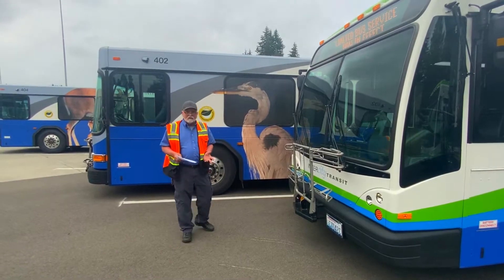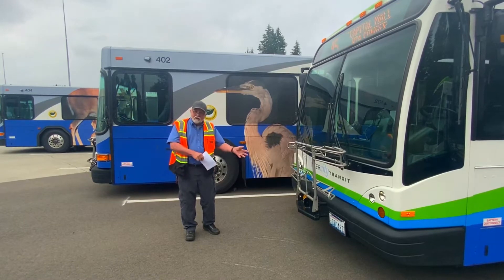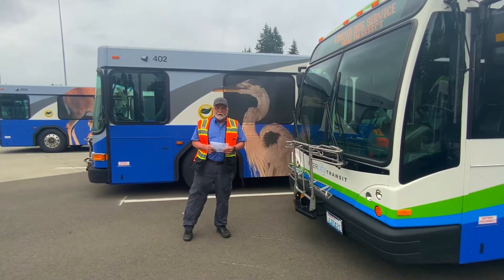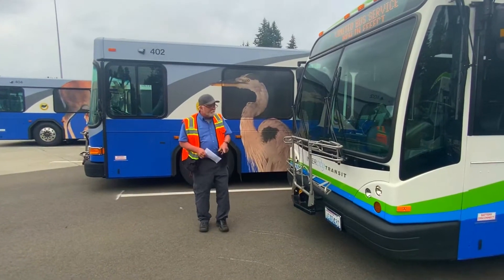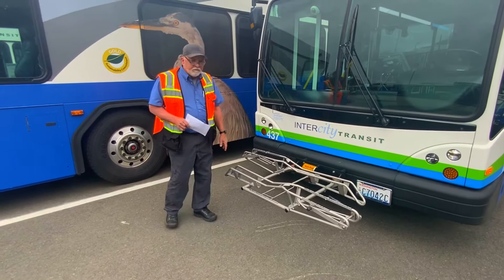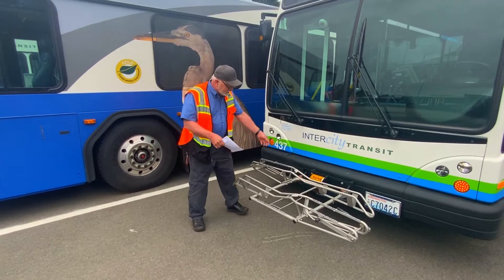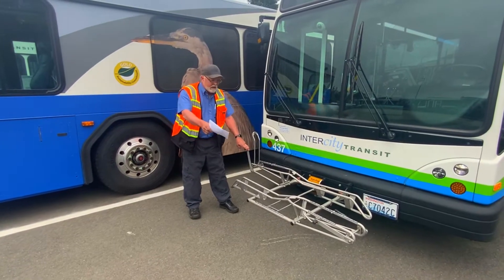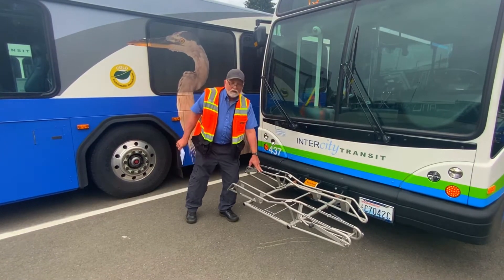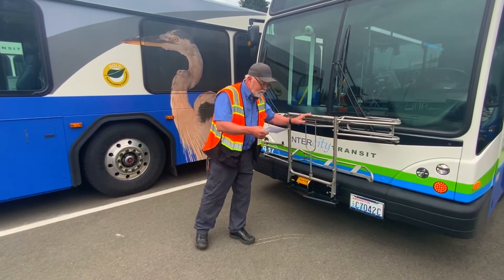Let me tell you about some of the special things that we have on the bus that help our passengers get from where they started to where they need to go. A lot of people like to take their bike with them, so most of our buses have a big bike rack. When the passenger wants to come onto the bus, we can put their bike right on the front using the bike rack — we set it in here, the wheel goes here, and that comes down and locks it. And then we can go anywhere we want and carry the bike with them. That's the bike rack.